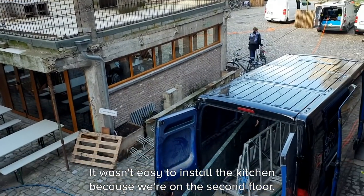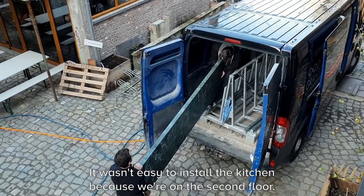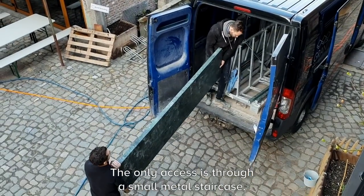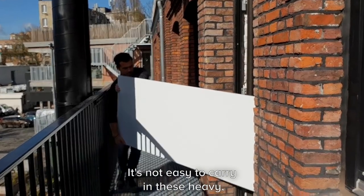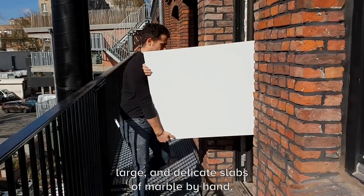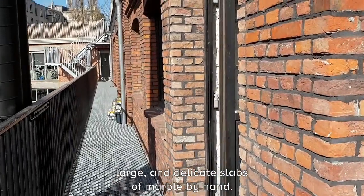It wasn't easy to install the kitchen here because we're on the second floor and the only access is a small metal staircase — not easy to bring in these very heavy, large, and delicate slabs of marble just by hand.